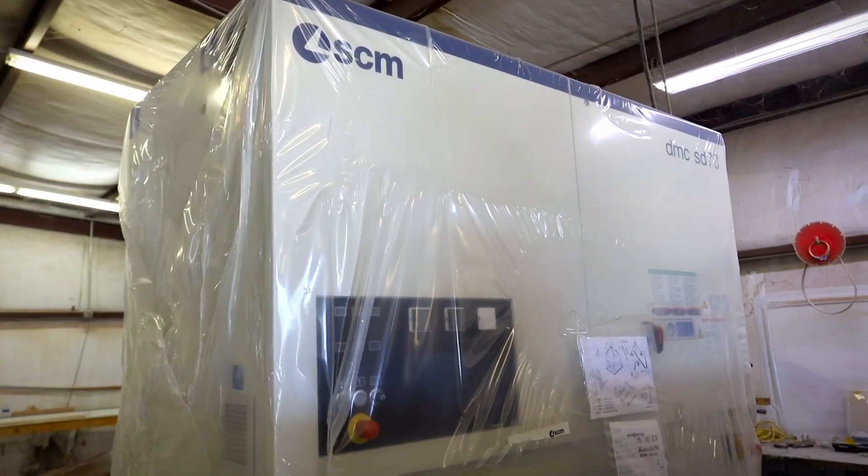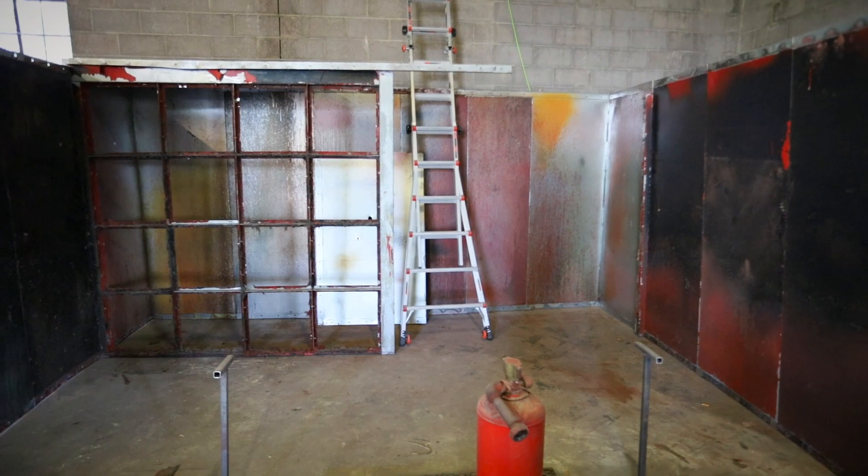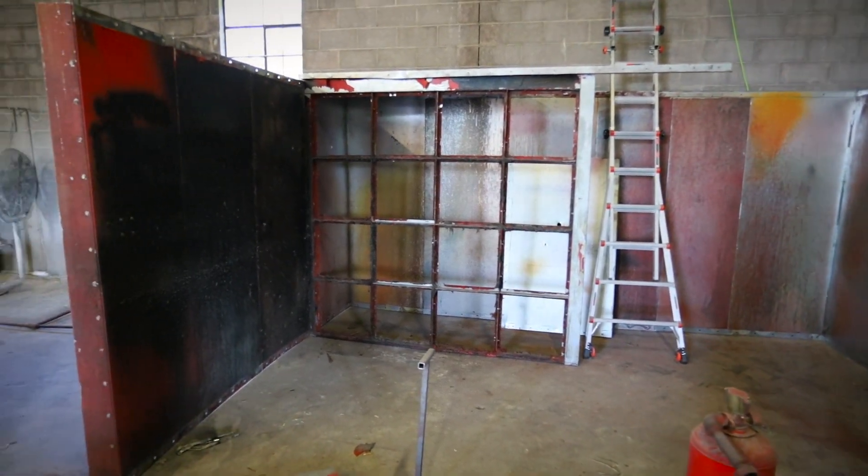With the new 53-inch wide belt sander — check that video linked up here if you haven't — plus installing this booth, we should become a much more well-oiled machine over the next 30 to 45 days. The goal is to pump product out quickly and efficiently, which ultimately allows us to increase our ad spend, start selling more, and have more capacity.